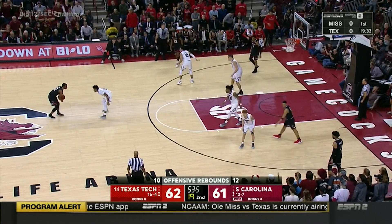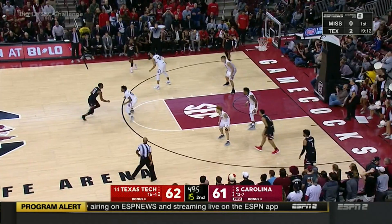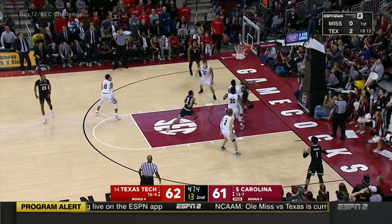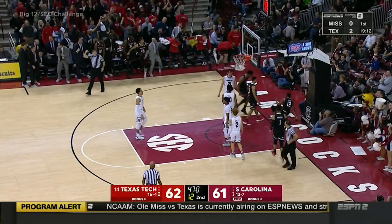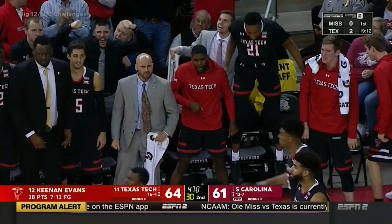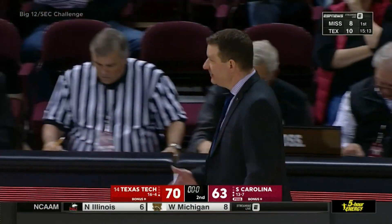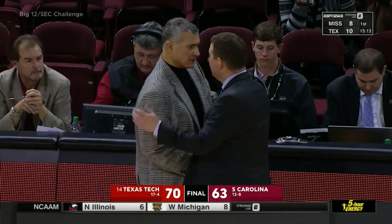Final minute. Evans on his own. Oh my, how good is this guy? How good is Keenan Evans not only in this game but all year long so far? Texas Tech gets the road win over South Carolina.